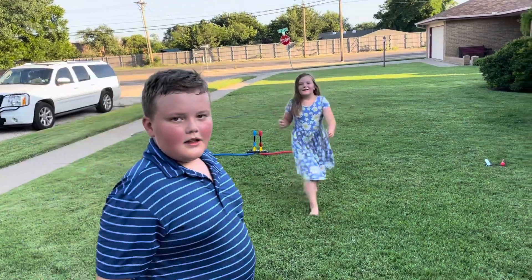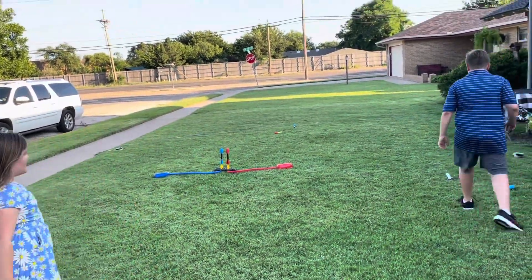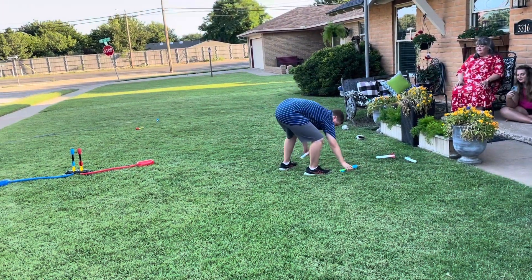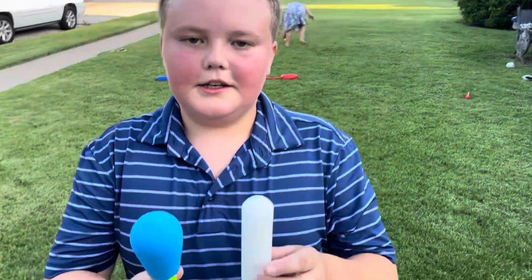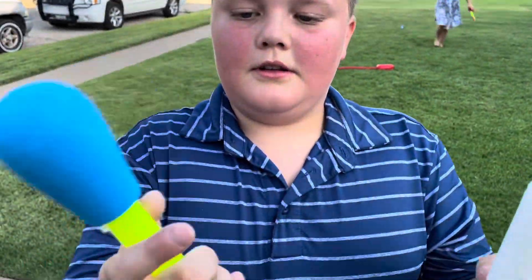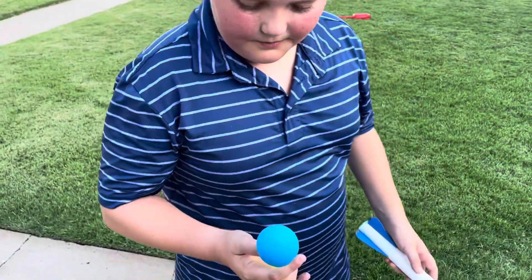Y'all going to go together? Yeah. The one behind us right there, that's first. We're also going to be trying these. This one lights up. This one's the styrofoam one. Let's get started. Let's go.